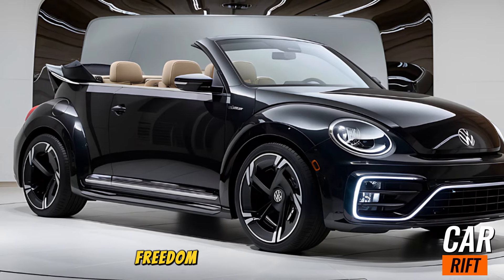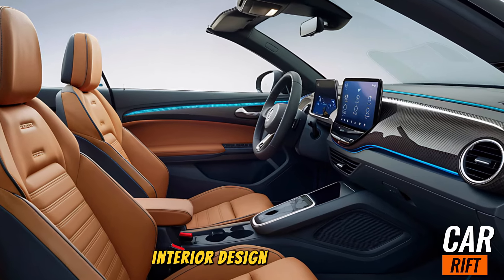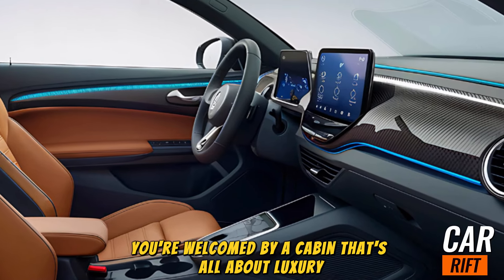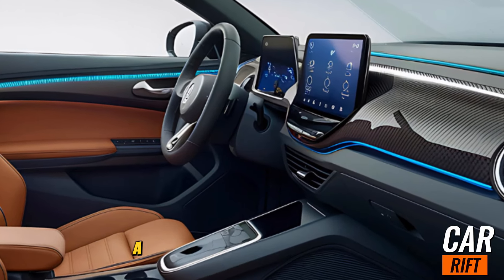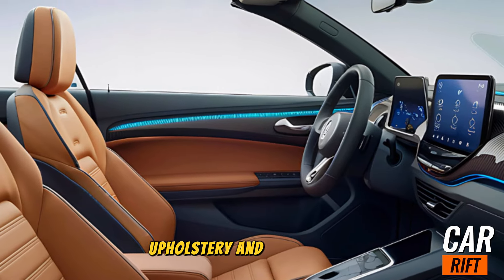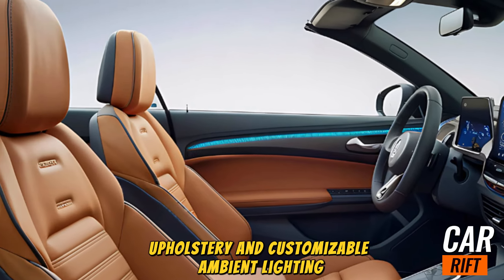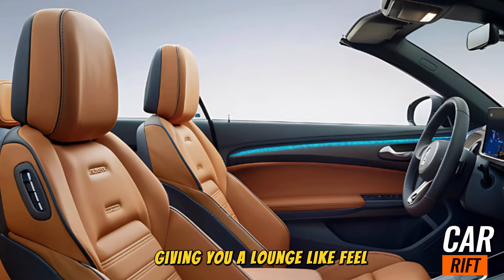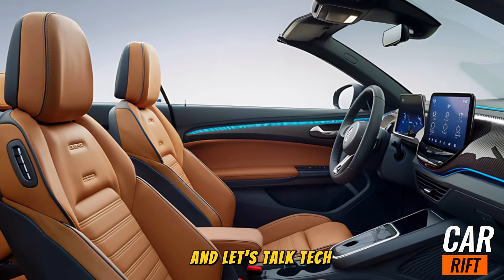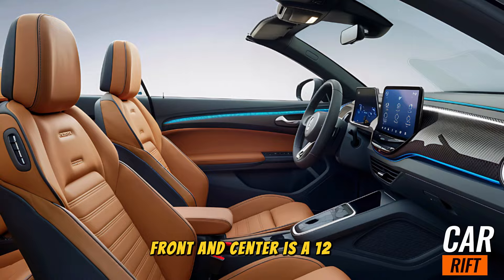The soft top preserves the car's timeless aesthetic while delivering open-air freedom at the touch of a button. Step inside and you're welcomed by a cabin that's all about luxury and tech. Volkswagen has upped the game with premium leather upholstery and customizable ambient lighting, giving you a lounge-like feel no matter where the road takes you.